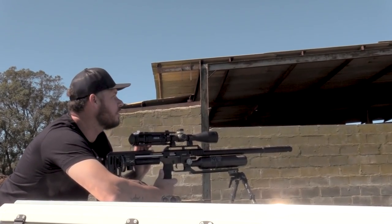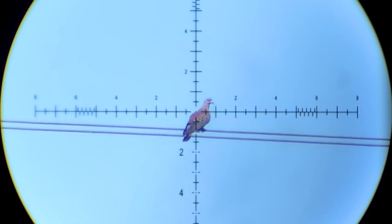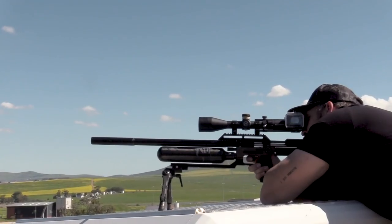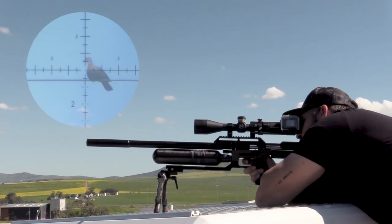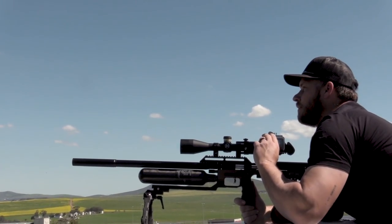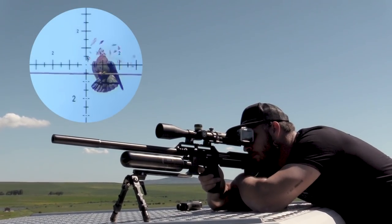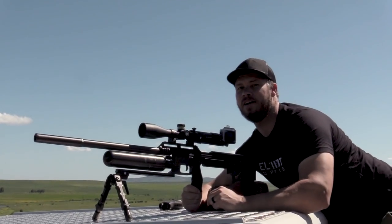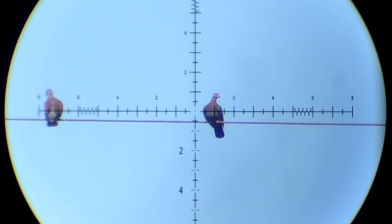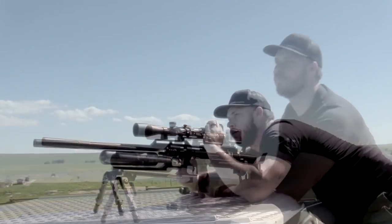Straight down, 117 yards — he just went down to the floor, crash boom bang. Another one down, 122 yards. I'm going to try to shoot a couple of them quickly in succession, then we're going to go pick them up, pluck the feathers off, and start that little braai.